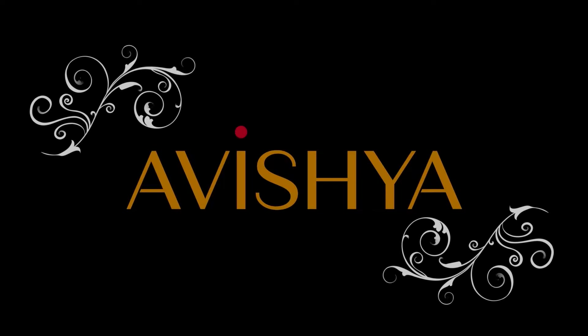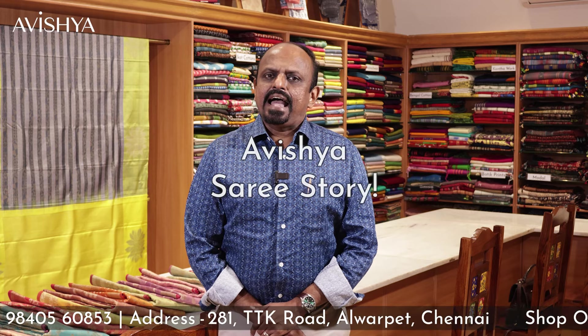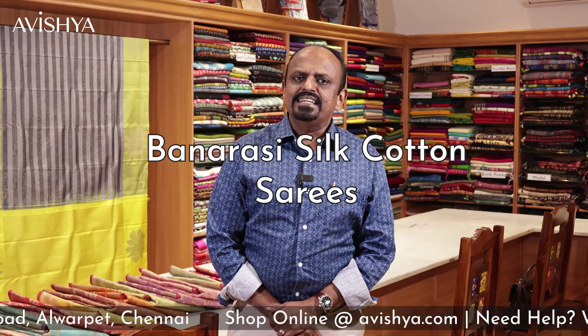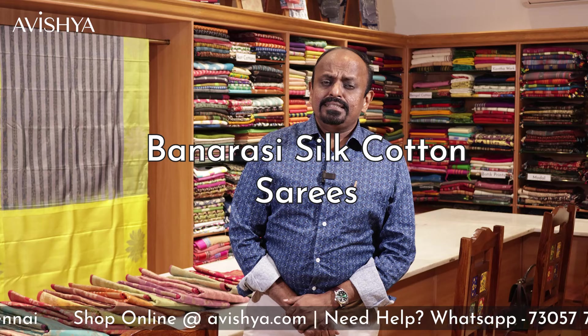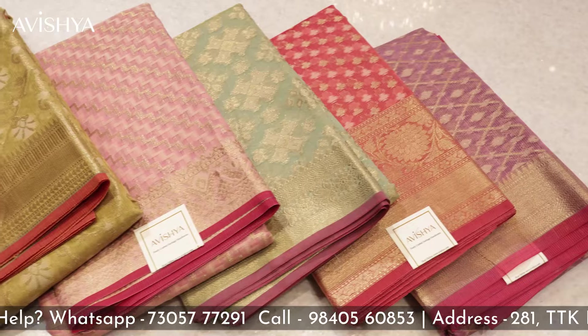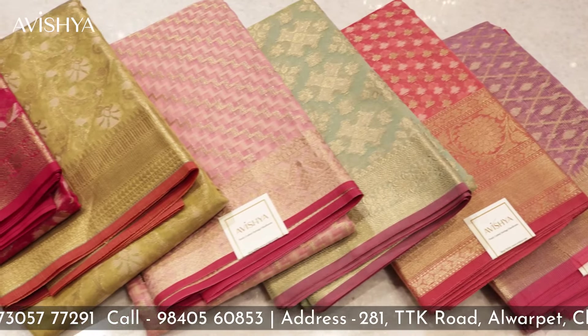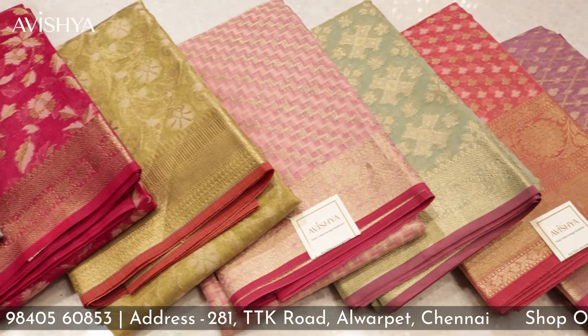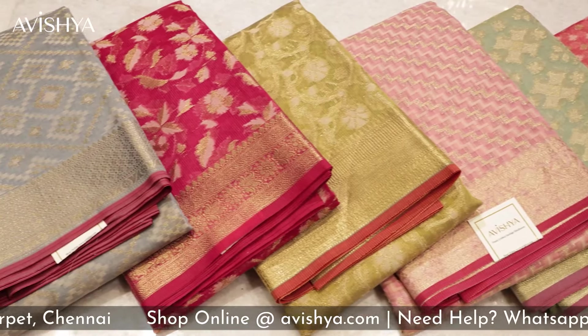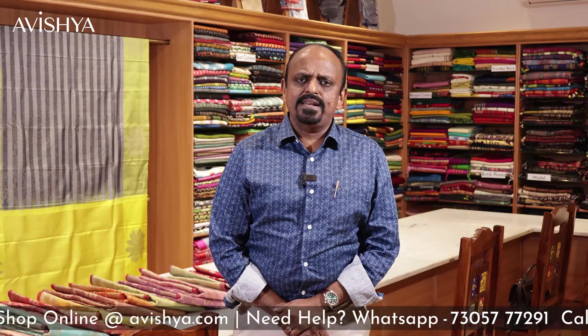Hello Avishya fans and Hanlum saree lovers. Today in the Avishya Hanlum saree story series, we are going to be looking at Banarashi silk cotton sarees. The Banarashi saree has got a rich, very famous and fabled heritage. In the northern and eastern regions of the country, the Banarashi saree is the preferred choice — the first stop for any bride getting married. It is known as the quintessential bridal saree, and the number one choice for any special occasion.